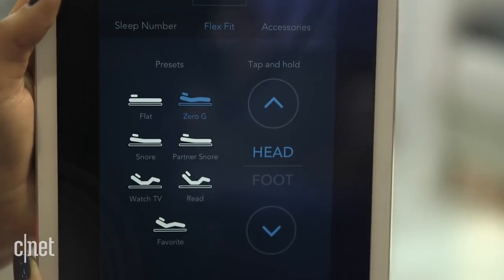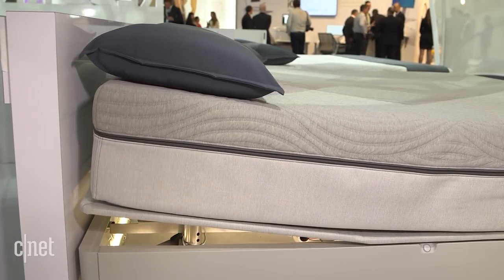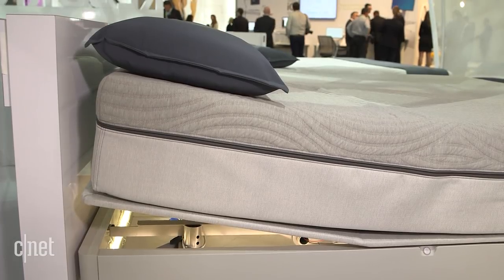The first thing is snore detection. The bed can tell if you're snoring and it will raise your side of the bed to try to help mitigate that snoring.